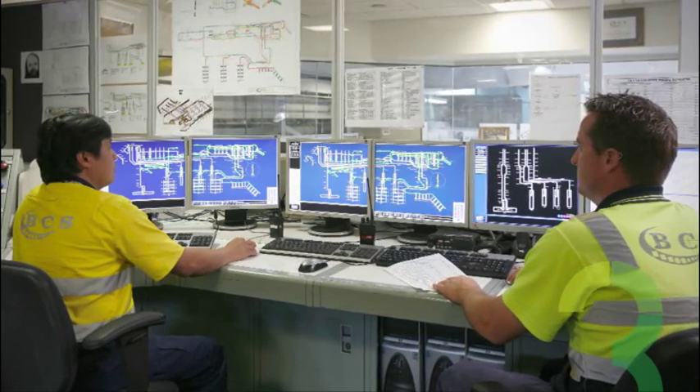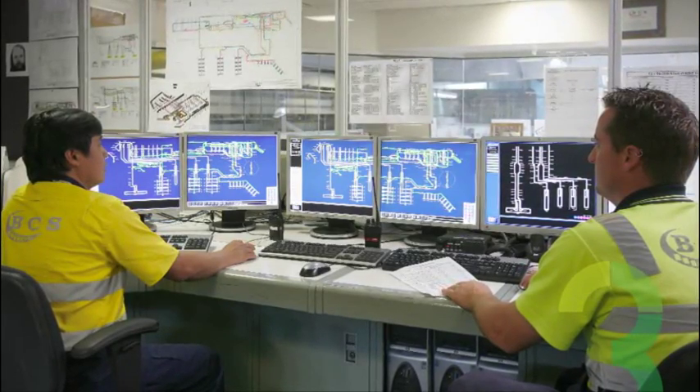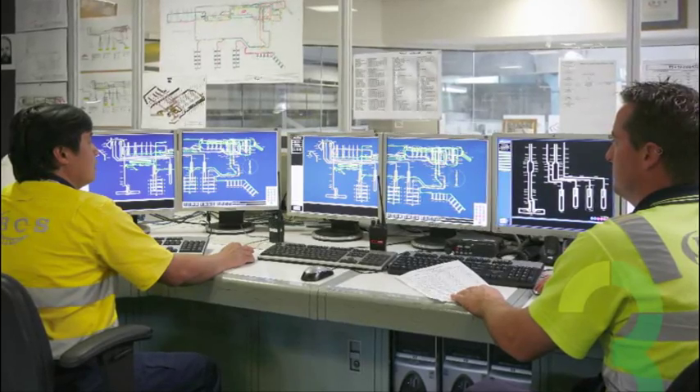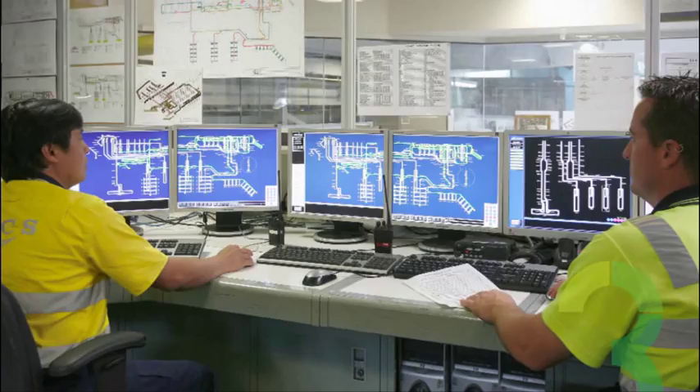For the customer, this means they can see their actual control system — the real hardware and software — running their plant. They can play with it, change things, move around it, and see how they want it to operate to ensure it runs exactly as they expect. They can even bring in their actual operators to use the system. Ultimately, what they see there is what they are going to get on site.